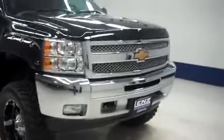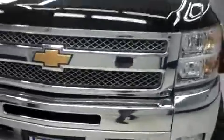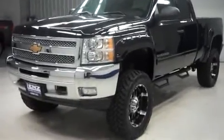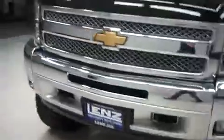This is Lens stock number B6272, a 2012 Chevrolet Silverado 1500. It's an extended cab, short box LT1 Z71 off-road package. It's black in color with 8,000 miles and the 5.3 liter Vortec V8 motor.